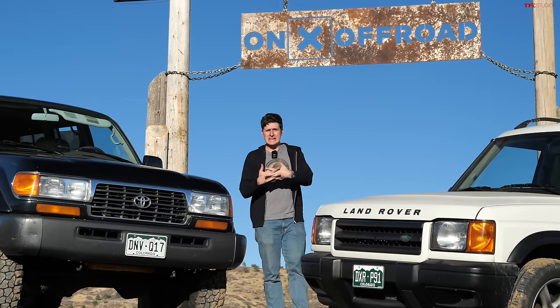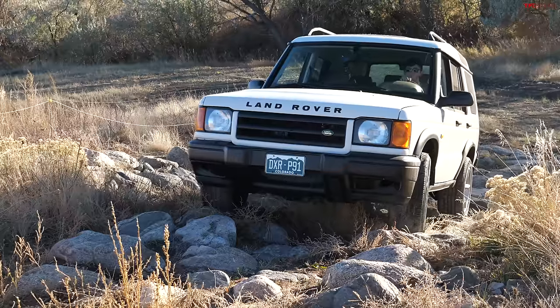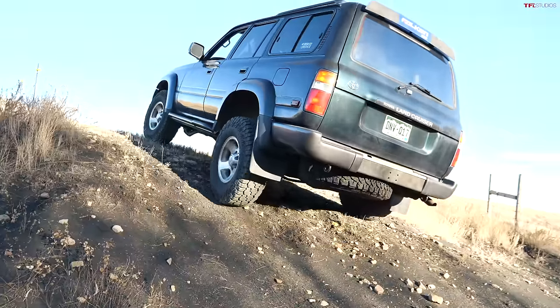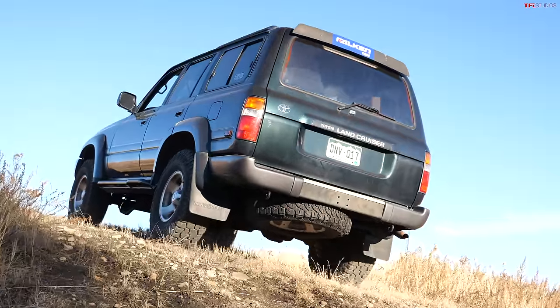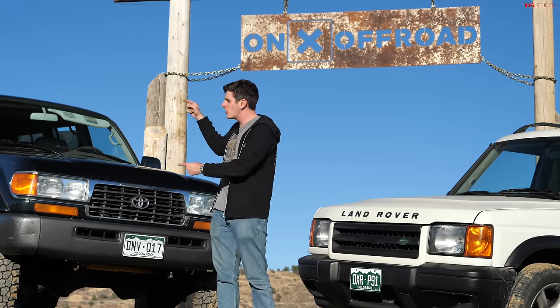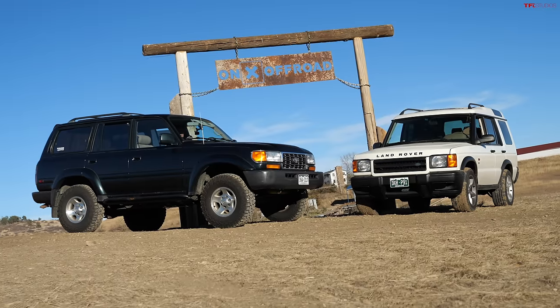It is affordable off-roader day — or maybe I should say affordable and not-so-affordable off-roader day — because we are comparing Case's $3,000 Land Rover to our $20,000 Land Cruiser to find out: is it really worth paying five or six times the price for a Toyota over a Land Rover? That's what we're going to answer today.